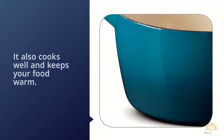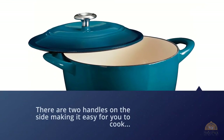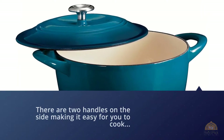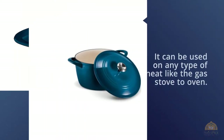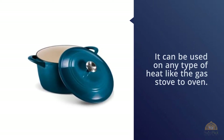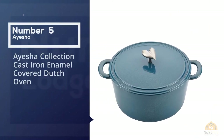The lid also has a stainless steel knob increasing its durability, and it's oven safe. You can use this Dutch oven for many types of foods, from baking and grilling to slow cooking, which also means it can be used on any type of heat source, from gas stove to oven.